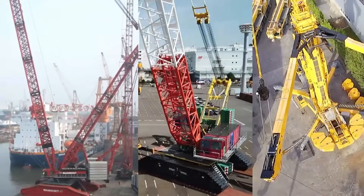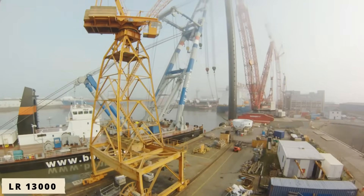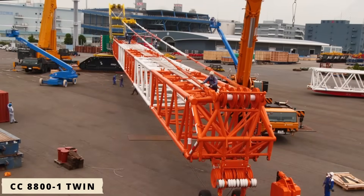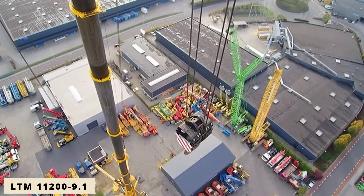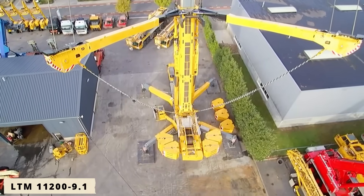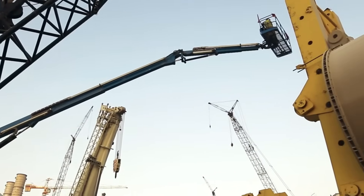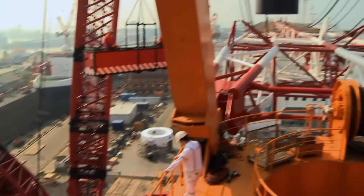Together, these three cranes — the LR 13000, CC8800-1 Twin, and LTM 11200-9.1 — represent why Germany remains the global leader in heavy lifting technology, setting new standards for efficiency, safety, and innovation.